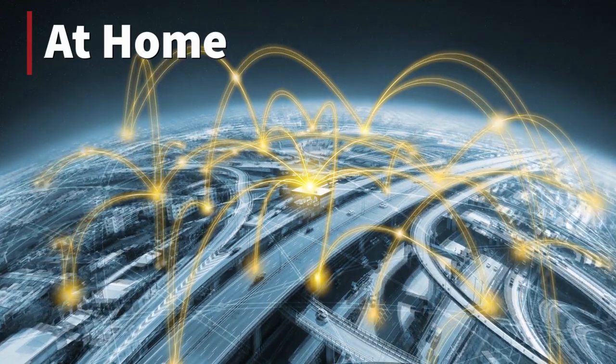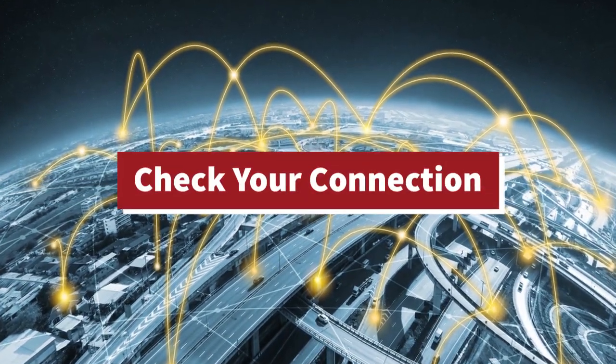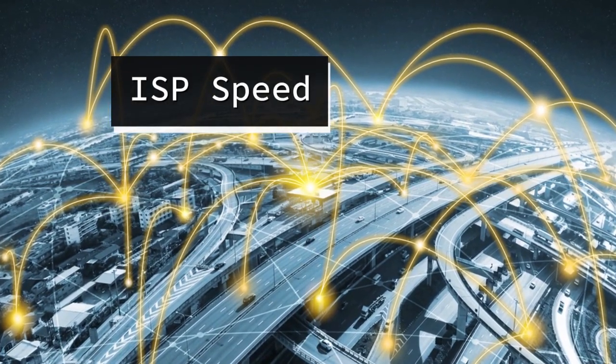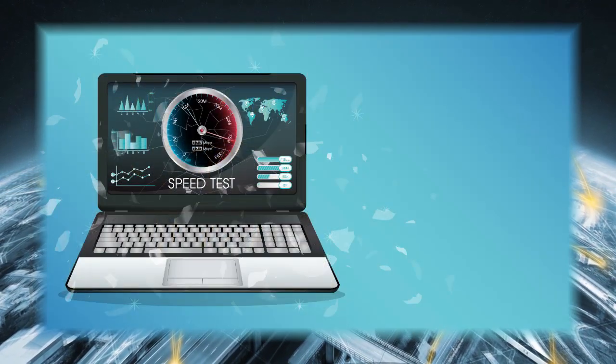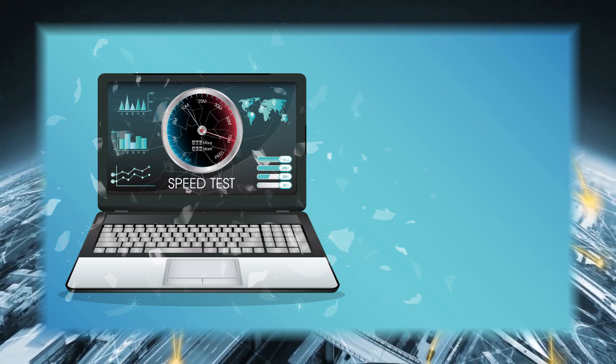At home, check your internet connection — a few factors may be at play. What connection speed are you paying for from your internet service provider? Does your router support that full speed? And finally, if those answers both make sense, check that speed using sites like speedtest.com.